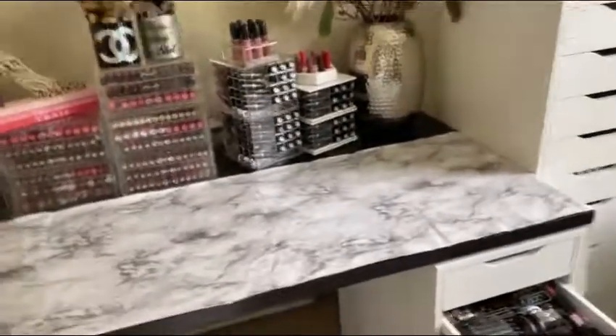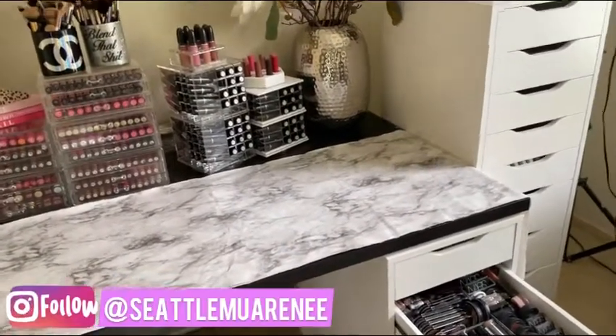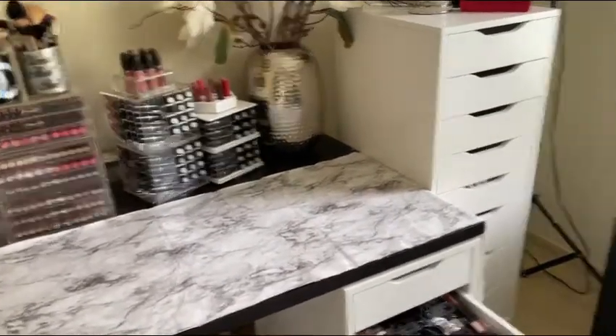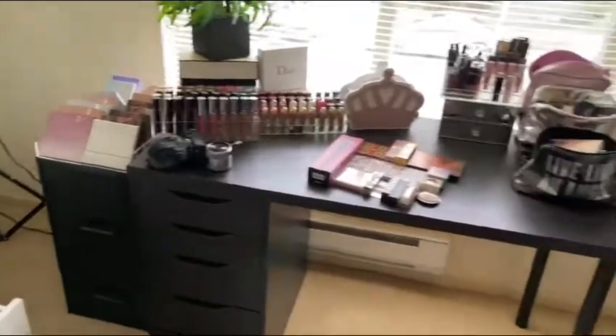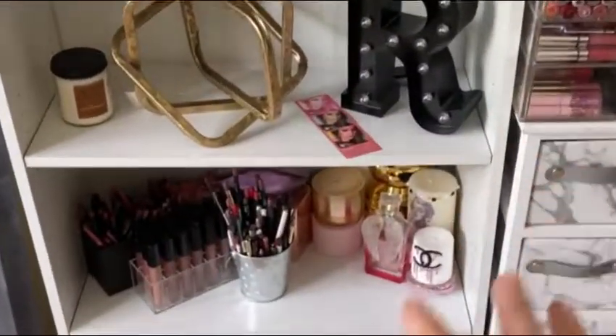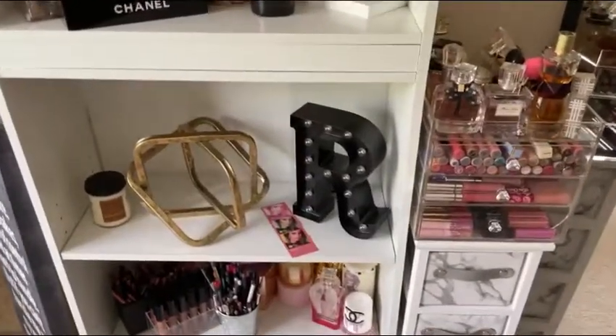Hi guys, it's your girl Renee Carlson, Seattle MUA Renee on Instagram. We are here for part two of my beauty room, going into a little bit more detail on where everything is from. You guys asked for this.